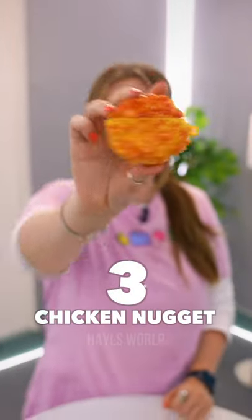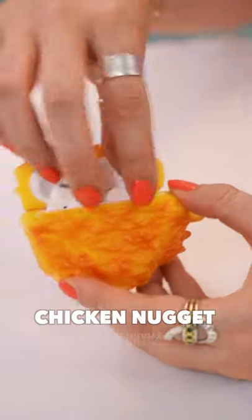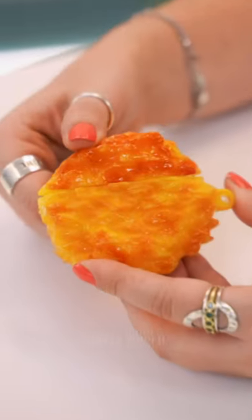Number three is a freaking chicken nugget. I cannot believe this even exists. This is one seriously oily chicken nugget.